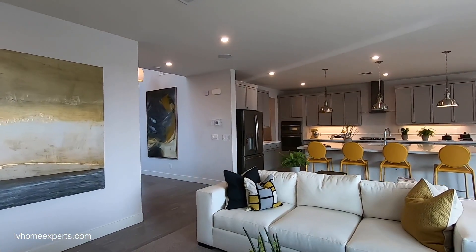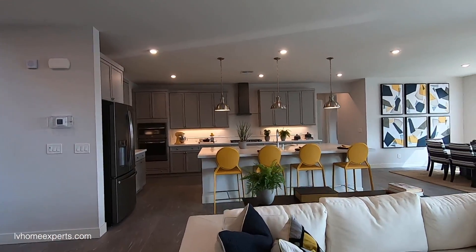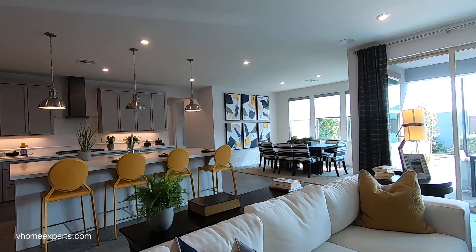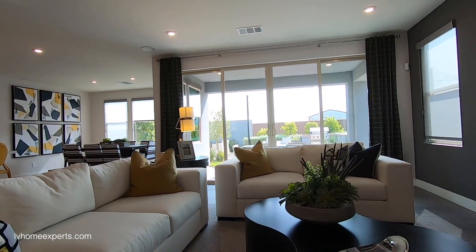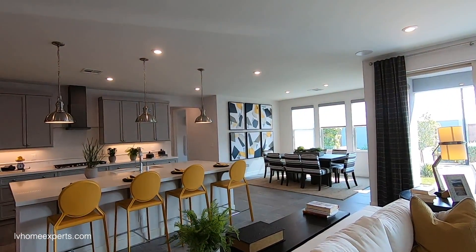If you're interested in this property, let me know in the comments below — we'd love the opportunity to earn your business. Thank you so much for tuning in, I'm Chuck Cuevas with Simply Vegas — have a blessed day!